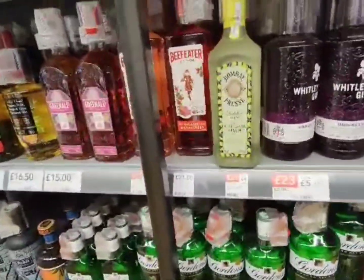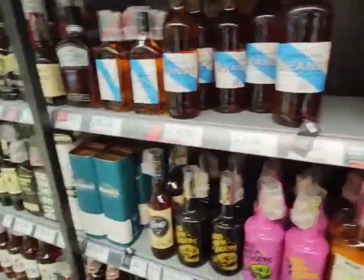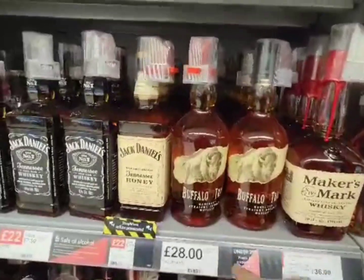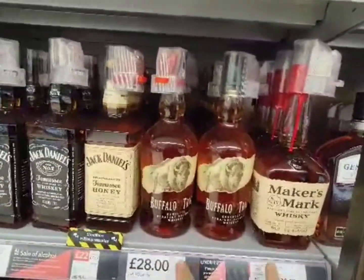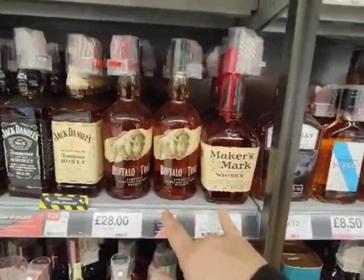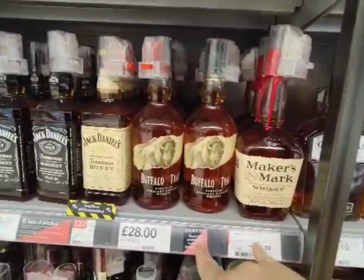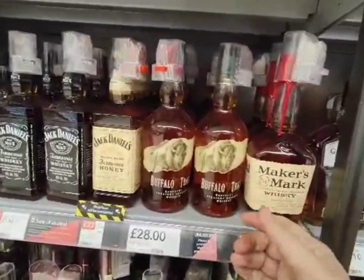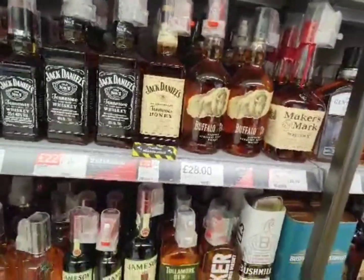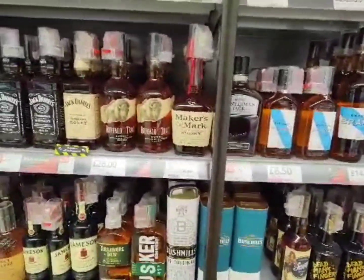The good thing about Co-op is they have Maker's Mark and Buffalo Trace on the shelf, but at those prices that is extortionate. It's good to see them on the shelf though, because we don't normally get these in supermarkets unless they're a massive retailer like Tesco's. But it's good to see them on the shelf here — so that's it guys, catch you in the next one!